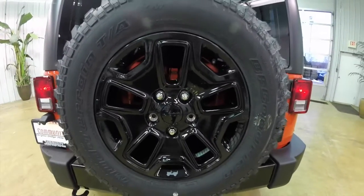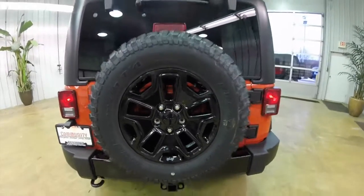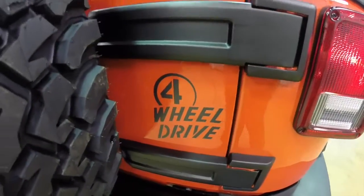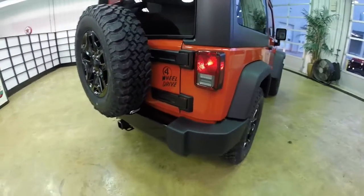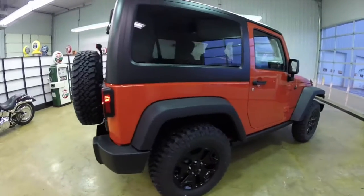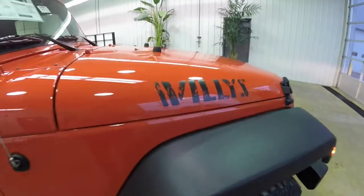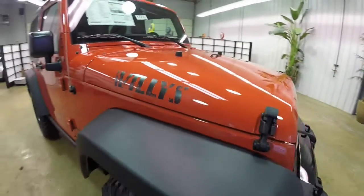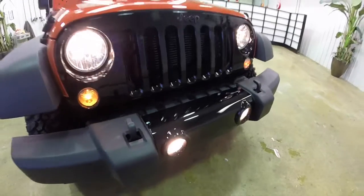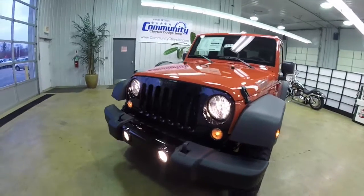It has the 17 inch BF Goodrich mud terrain tires with the gloss black Willy's edition wheels. Also part of the Willy's edition is a four wheel drive logo on the tailgate, the gloss black wheels, and the gloss black rear bumper. On the hood you've got the Willy's decal, and up front you have the gloss black grille with the gloss black front bumper tread. It also comes with the track lock differential rear axle and 373 front and rear axle ratios.